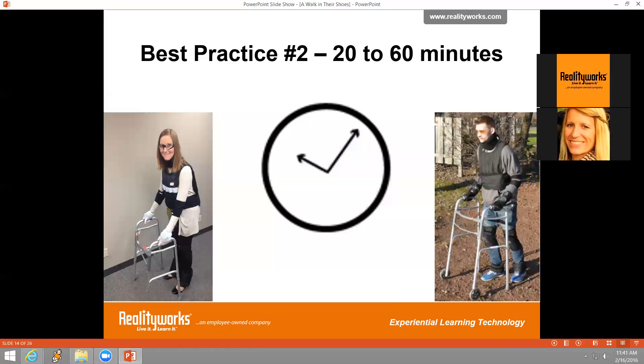Another best practice is wearing the suit for 20 to 60 minutes. It is recommended to wear it for a minimum of 20 minutes during class time to get the full experience of what being a geriatric patient feels like. If you have multiple simulators, it's highly encouraged to extend that time even longer. Some instructors use this as an extra credit opportunity, allowing students to wear it during school hours for additional time and then journal about their experience.